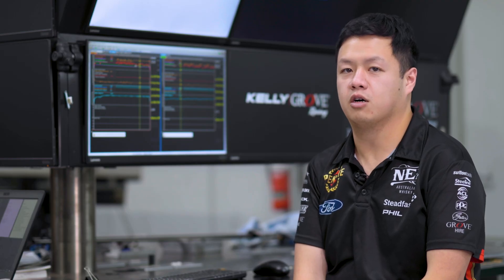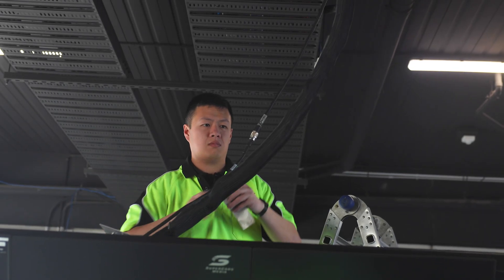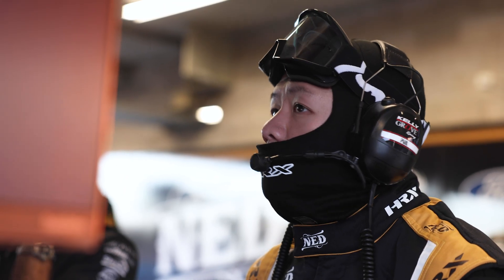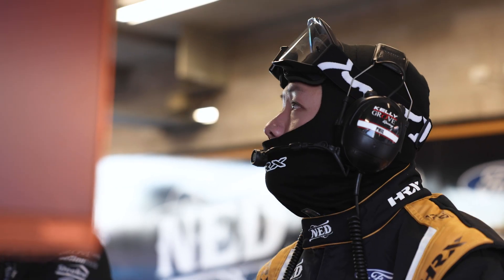Alright, this is the Data Mahal. This is where we normally set our stuff up during the race weekends. At my station, I'm normally monitoring all the data coming in from the cars, and also listening to the radios as well throughout the team. So this is the main workspace that I use throughout the weekend.